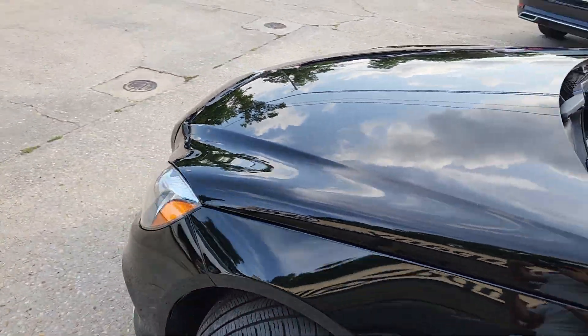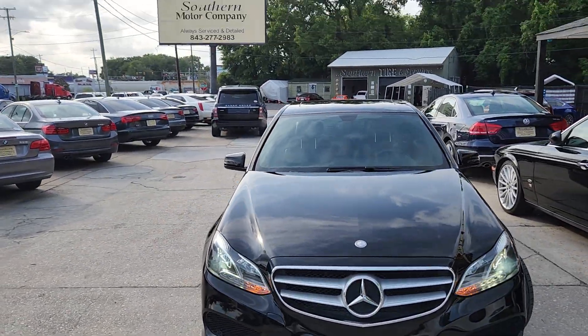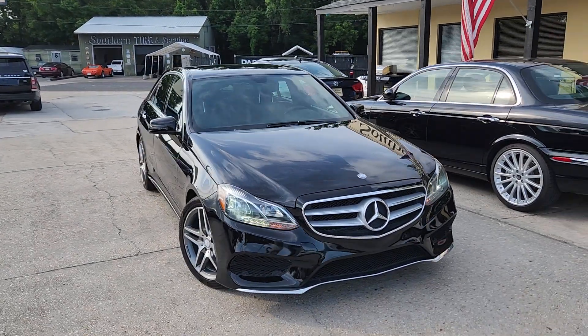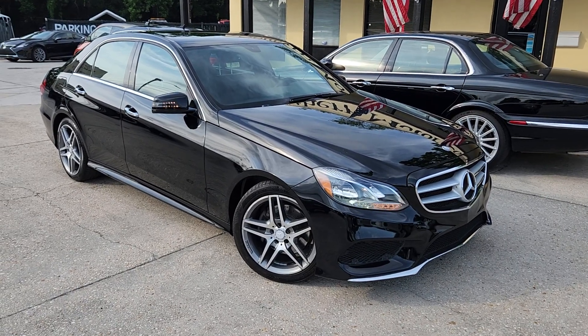Let us know if you're interested — definitely hit us up here at Southern Motor Company, smccharleston.com, 277-2983 on the sign up there. 4252 Rivers Avenue in North Charleston. Thanks for watching. I'm Chad in sales — please ask for me. We'd love to do business with you.